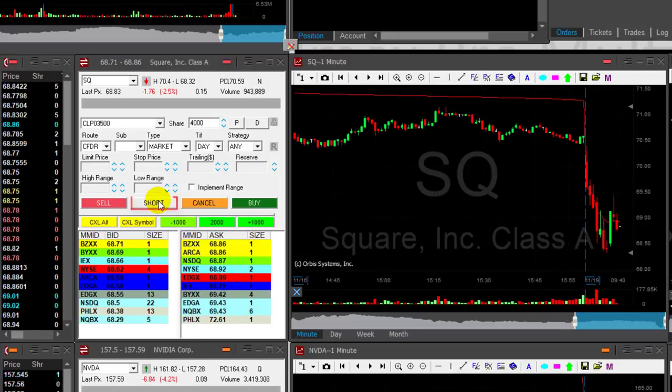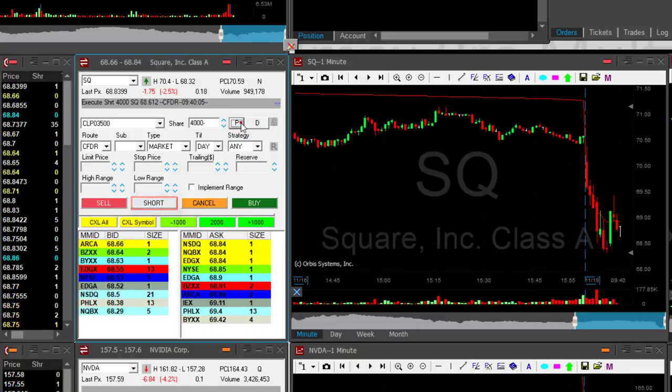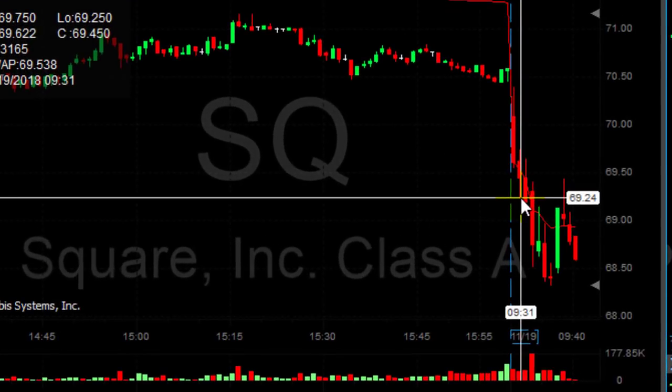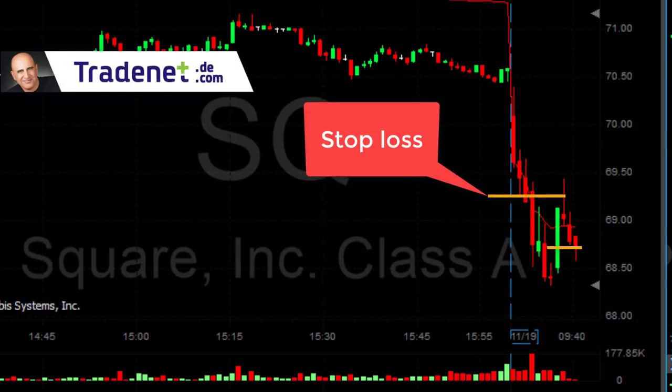Now it's coming back after a pullback and I'm getting ready to short — shorting now. I'm short 4,000 shares and my stop is going to be around 69.20. So around 60 cents stop loss, a little bit less than 60 cents. That's the risk I'm taking.